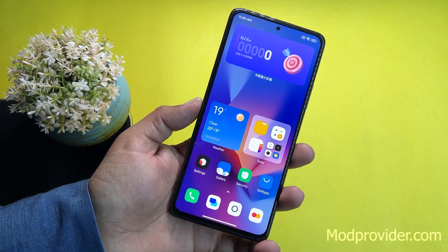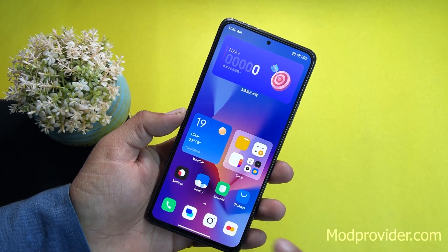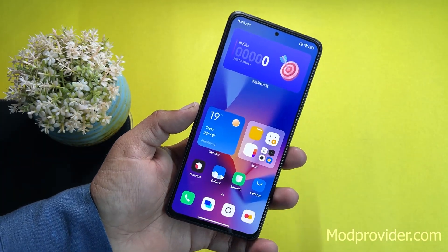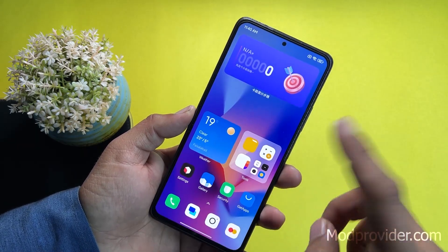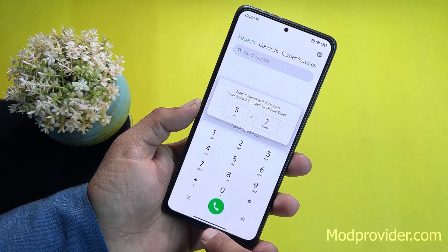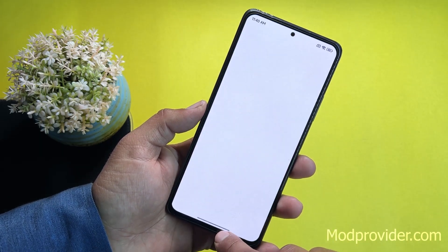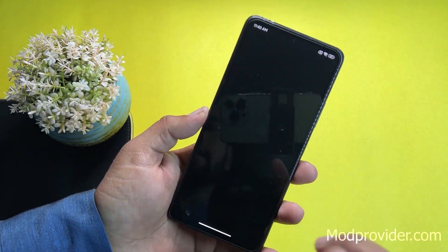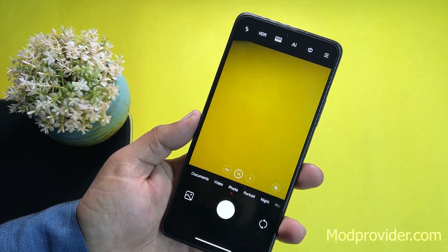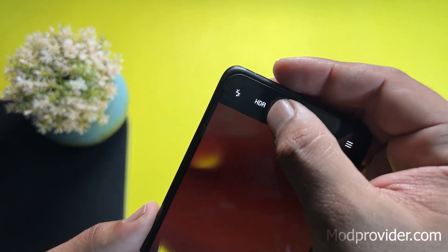First, let's talk about the stability of this ROM. It's quite smooth — running at 120Hz refresh rate, it feels very smooth and lag-free. The animations are also working properly. In the camera we have the MIUI 14 camera pre-installed with Leica presets right here.